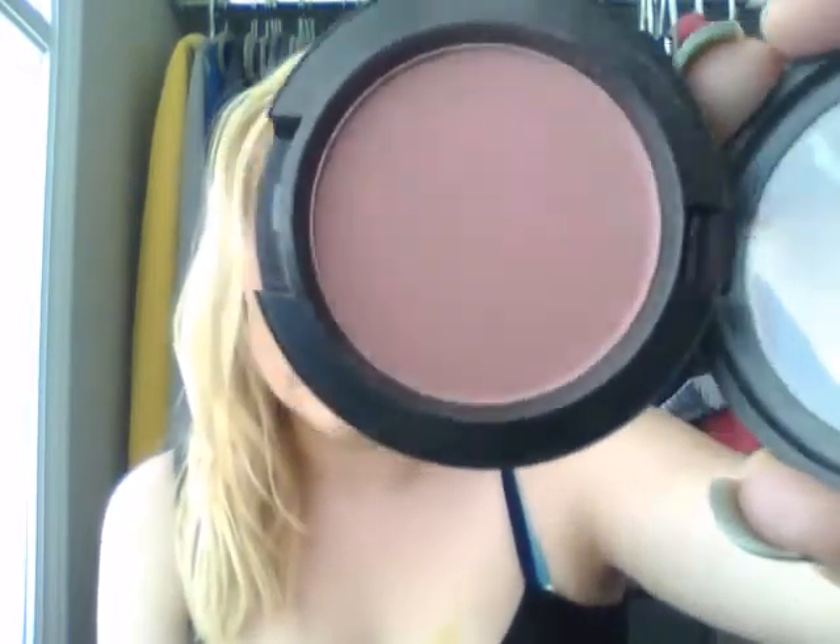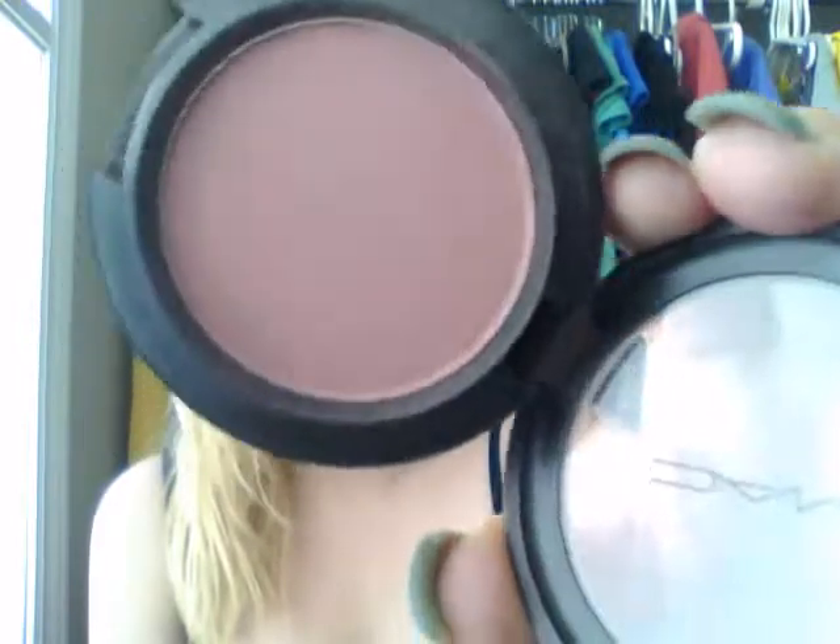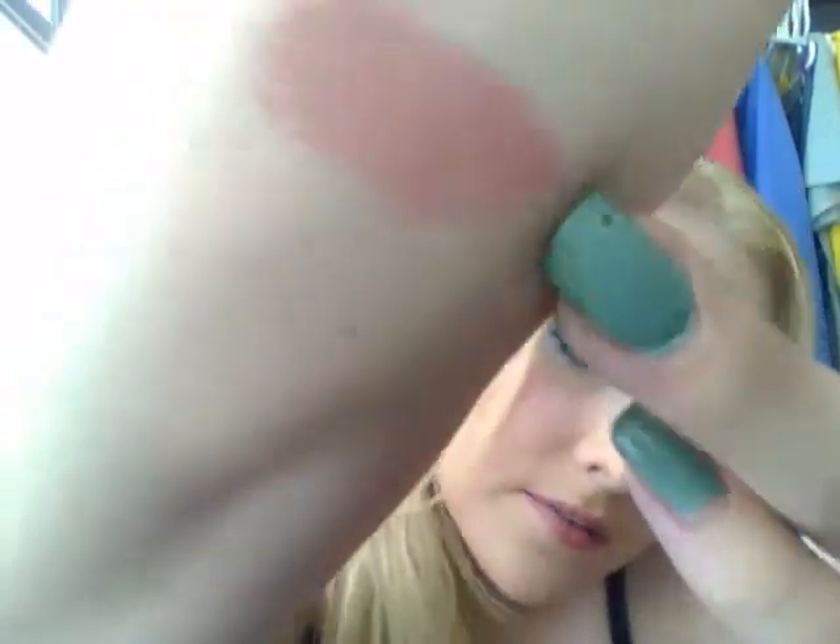I think that this color is really nice and versatile and that it would work on multiple different skin types and skin tones. I definitely recommend looking at this blush if you wanted to try out a blush from MAC. Like I said, this would fit any skin tone — it's just a really nice warm-toned blush. I'm going to swatch it for you guys. That's what it looks like right there. That's Mocha.